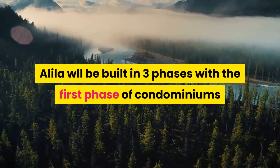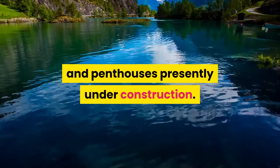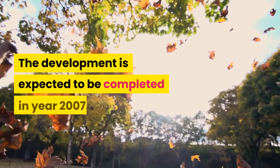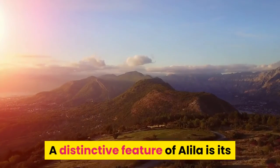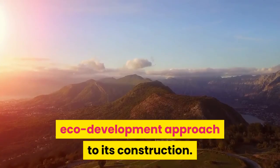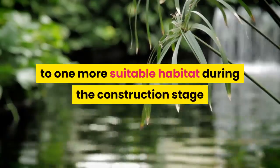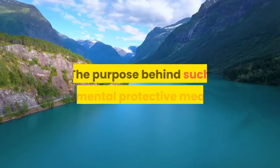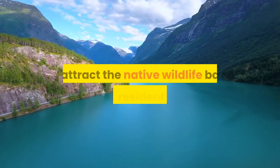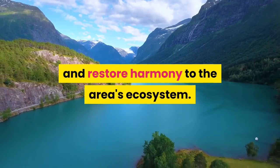Alila is built in three phases with the first phase of condominiums and penthouses presently under construction. The development is expected to be completed in 2007. A distinctive feature of Alila is its eco-development approach to construction. Native foliage from the site will be transported to a more suitable habitat during the construction stage and, after completion, will be replanted back, to attract native wildlife back into the residential area and restore harmony to the ecosystem.